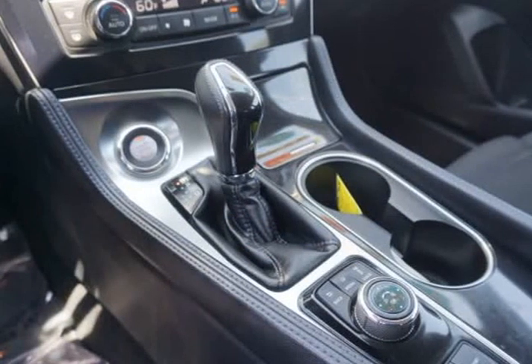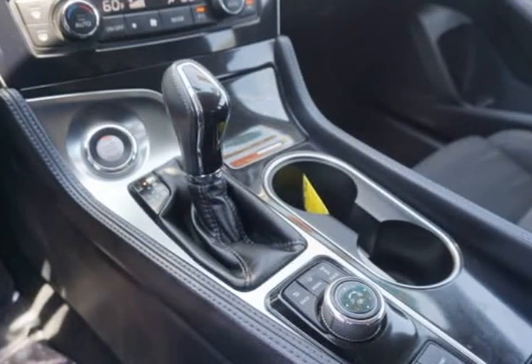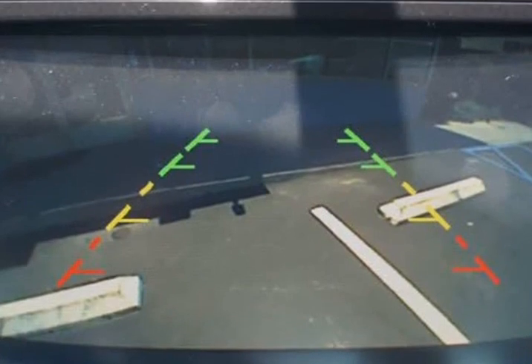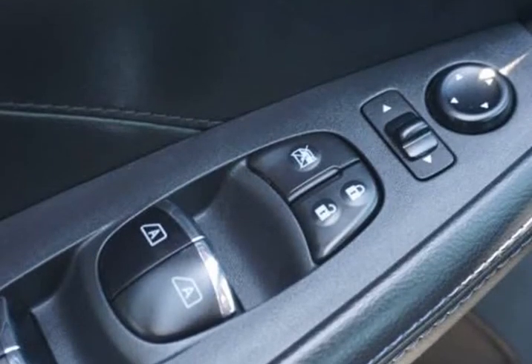Bold and refined, the exterior of our Maxima S has been designed to provide optimal aerodynamics. Check out the strong and assertive grille with signature lighting.